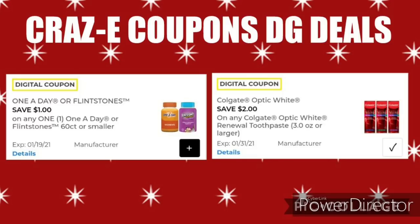Next up, we have $1 off 1 for the One-A-Day or Flintstones 60-count or smaller, priced at $5 each. After the coupon, that'll leave you paying $4. We also have a Colgate Optic White $2 off 1 coupon — priced at $7, and after the $2 coupon, that'll leave you paying $5.